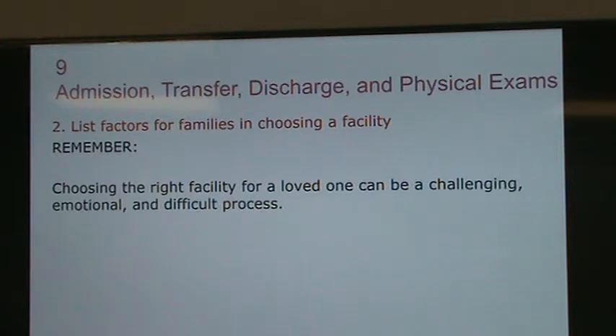Hello class, welcome to Chapter 9, which is part of 6B. This chapter is talking about admission, transfer, discharges, and physical exams. As usual, we're going to start from section 2. This chapter is talking about the whole process of moving into a nursing home in the first place.